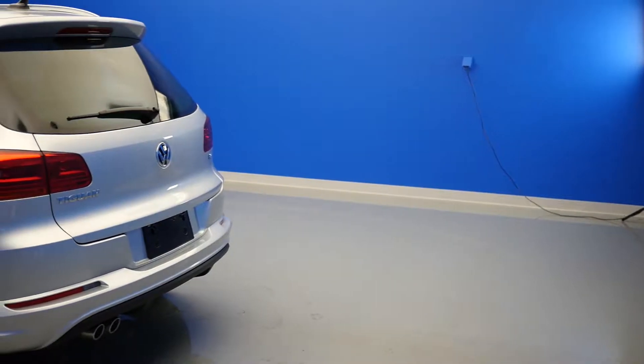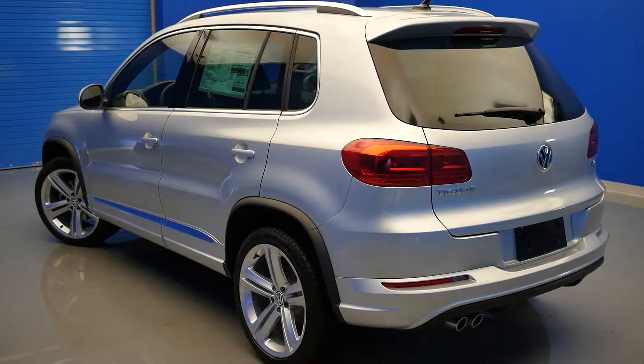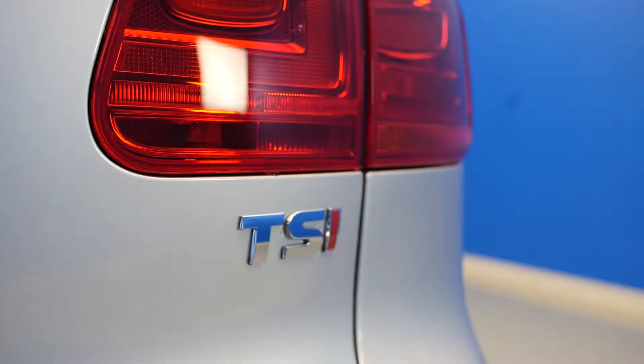A Tiptronic transmission allows the driver to select gears manually, overriding the computer that controls normal automatic shifting, giving the driver more control. Sport Mode basically tells your car to favor acceleration and power over fuel economy, allowing for a faster and more intense driving experience.